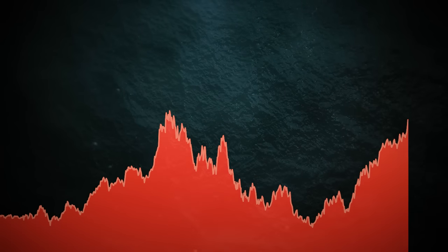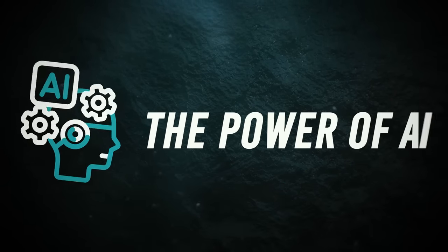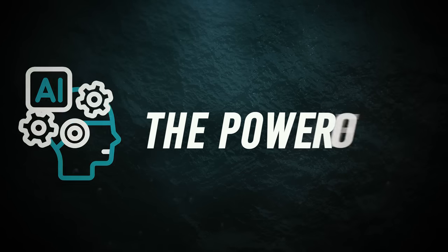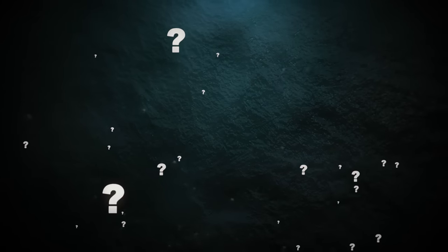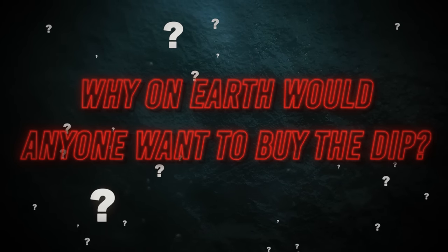You've probably heard the term 'buying the dip' thrown around in the world of finance, but have you ever wondered how this strategy pairs up with the revolutionary power of AI? We're about to uncover some exciting insights that could shape your investment journey. But first, let's tackle the age-old question: why on earth would anyone want to buy the dip?